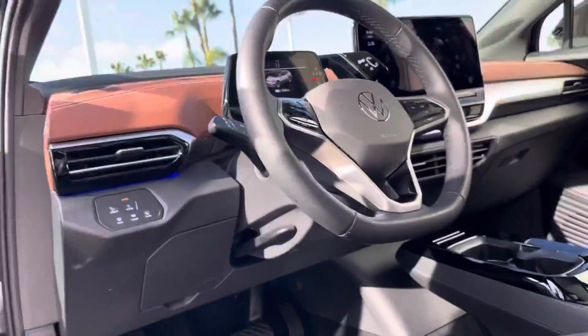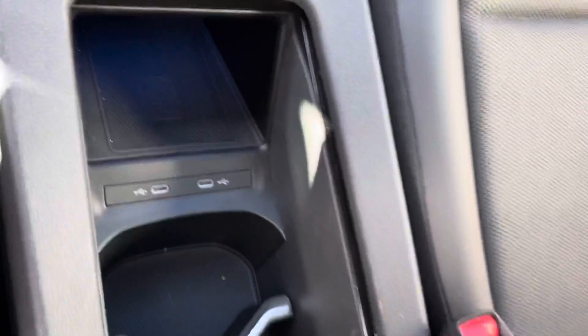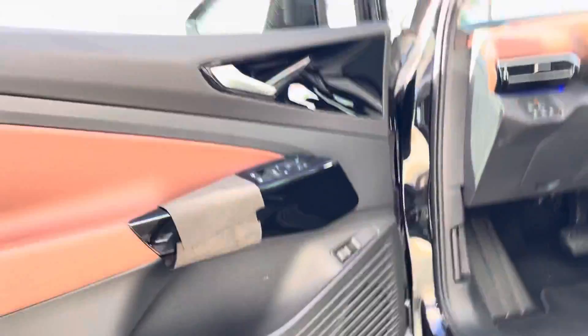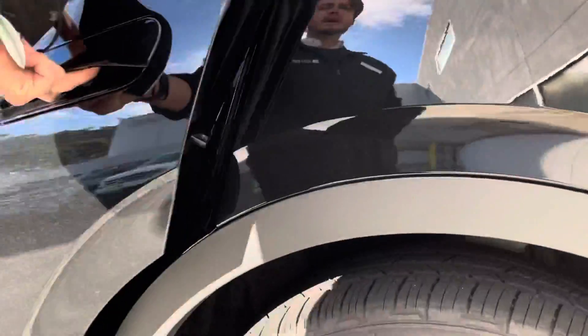It also has all this stuff down here — that little cubby is a wireless phone charger, which is also very nice.